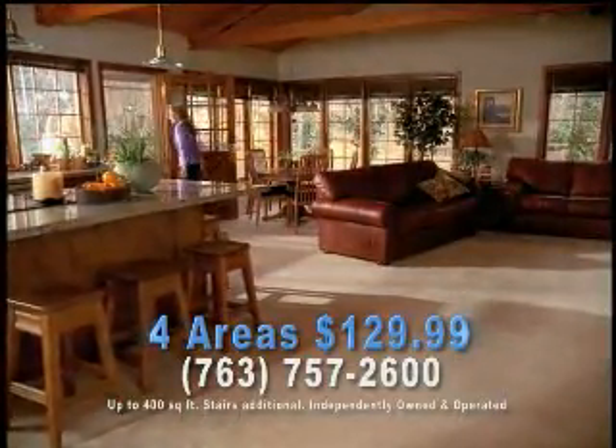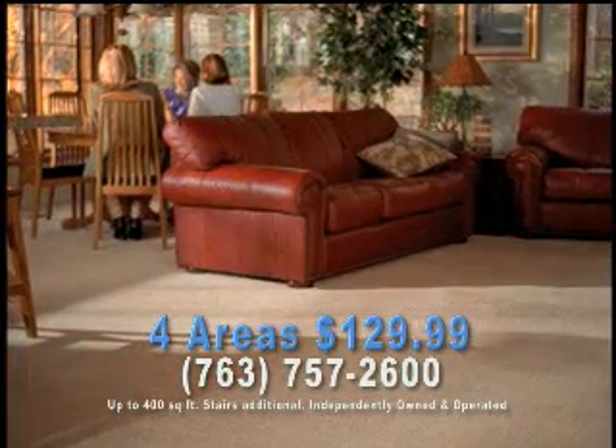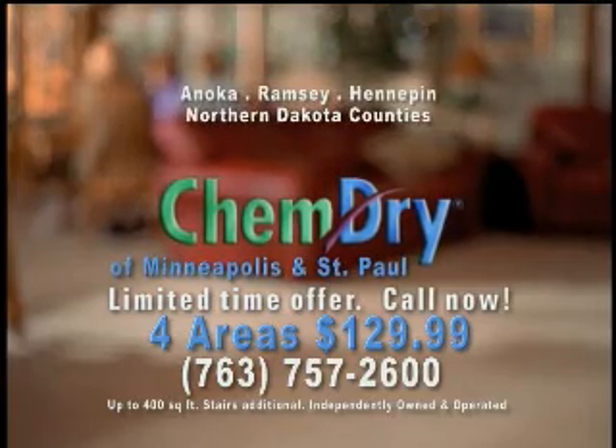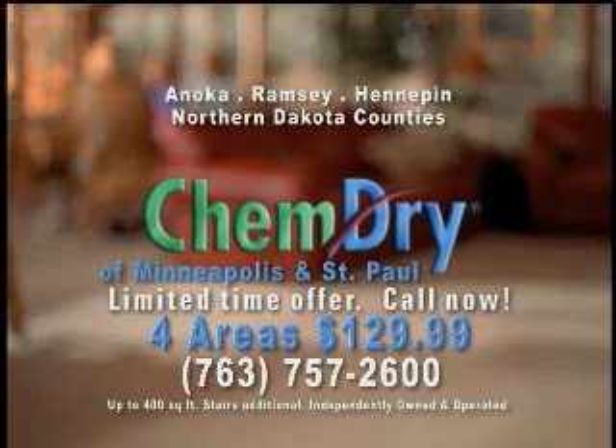We'll give you this great money-saving offer on your next carpet cleaning visit if you call ChemDry right now. But hurry, this is a limited time offer. If you haven't tried ChemDry, there's never been a better time to save on this unique carpet cleaning process.